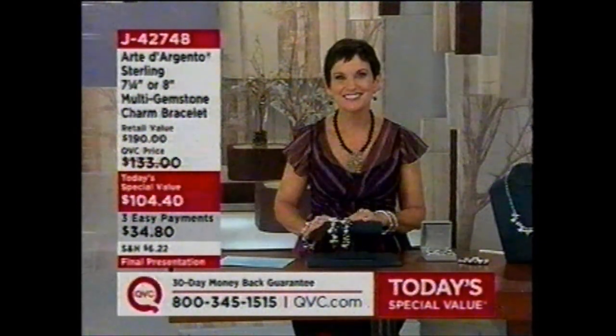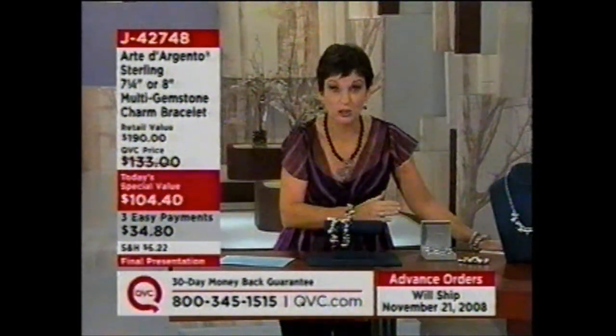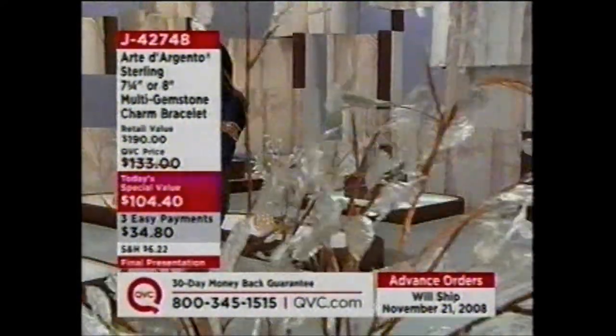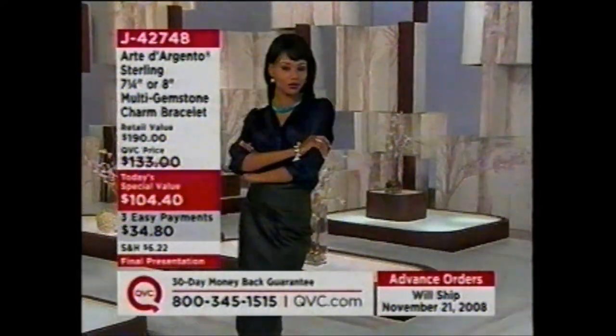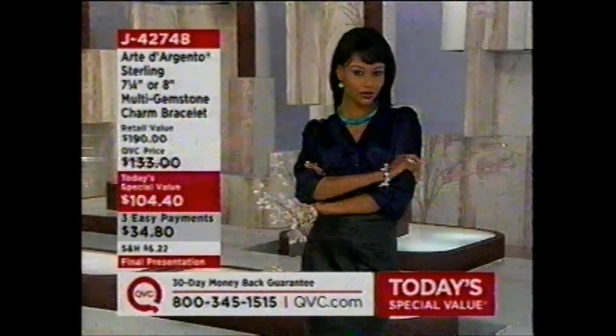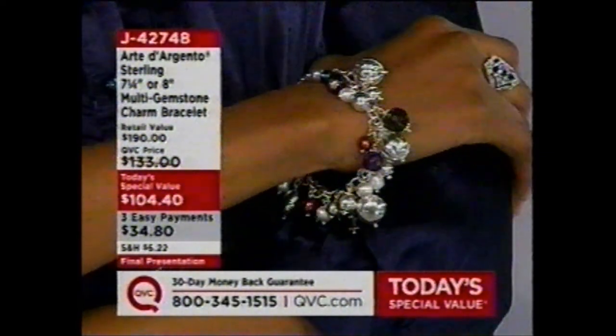We've now jumped to 14,700 ordered since midnight. We have 600 in the 7¼-inch and 300 in the 8-inch — both adjust smaller, making it a great gift since she can customize the fit with the Smart Clasp. This is the final presentation of our Today's Special Value. Lisa Mason will be joined by Robert Lee Morris when she starts at 2 o'clock, but we will not be presenting j42748 again today.